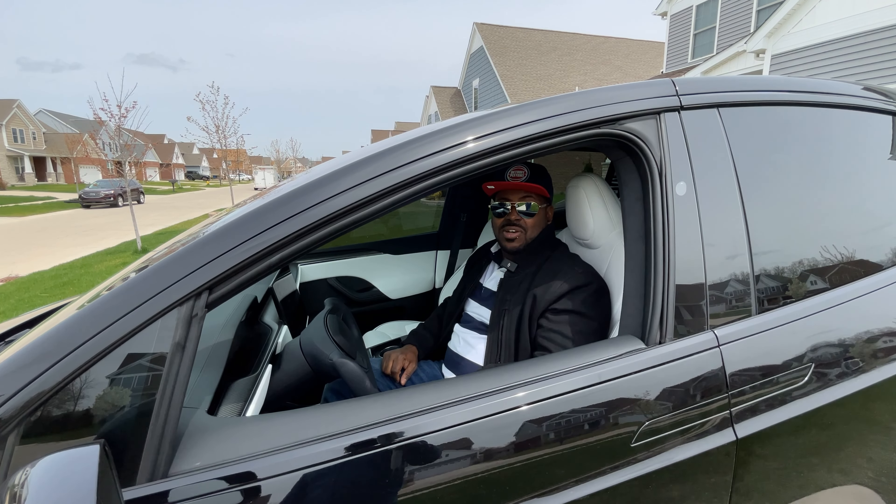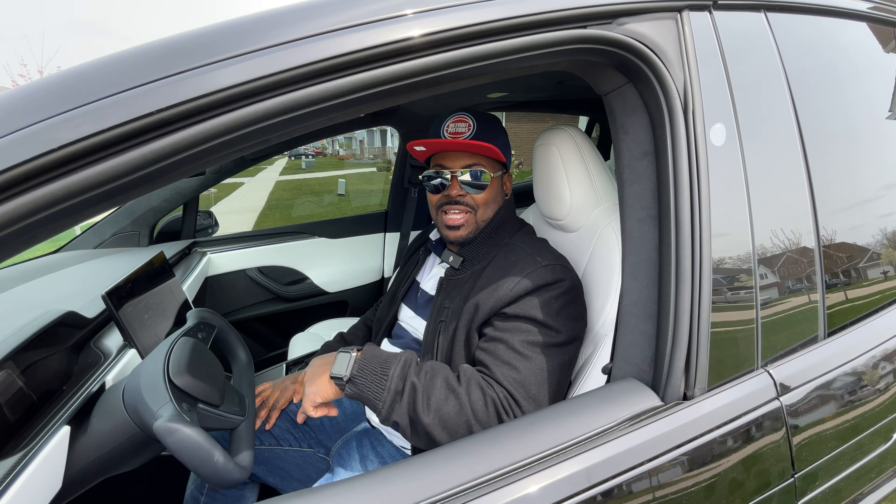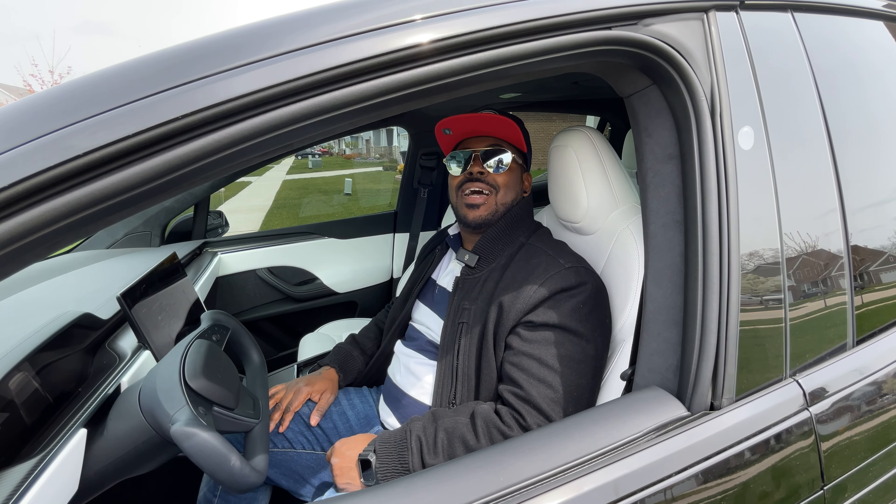Stay tuned for another video — I'm going to do another video about that. All right, live crew, you know what J-Live is about to do. Hit them streets. Please like and subscribe. J-Live out.